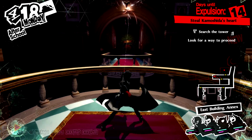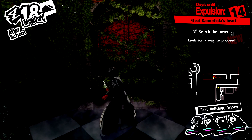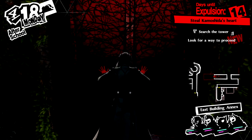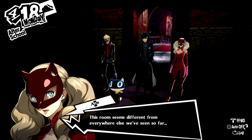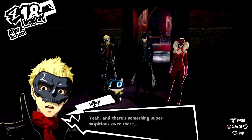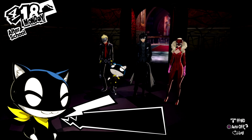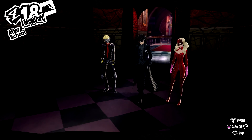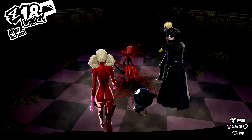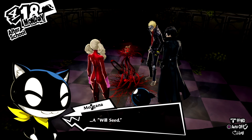And he's not wrong. We head on over here and we can open the door, into this really creepy room. This room seems different from everywhere else we've seen so far. And there's something super suspicious over there — come on, follow me! What is this? Just what I thought. A will seed.